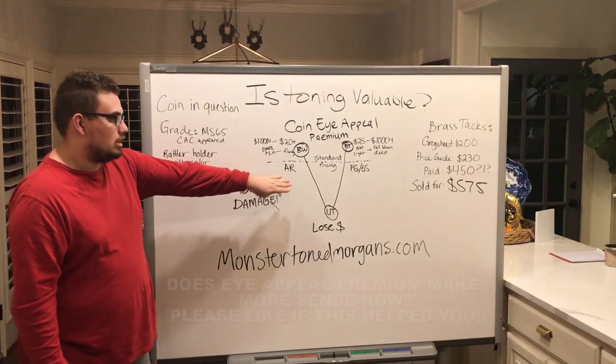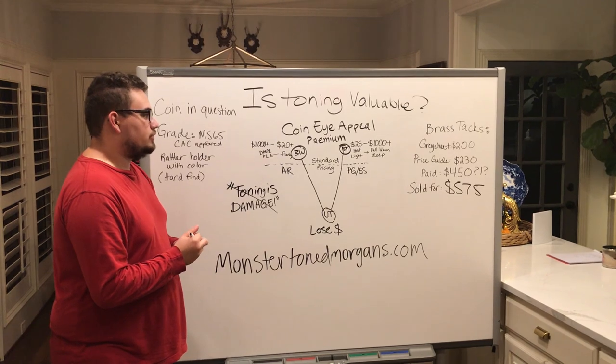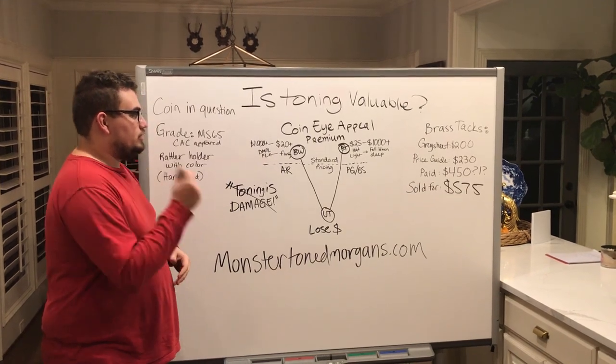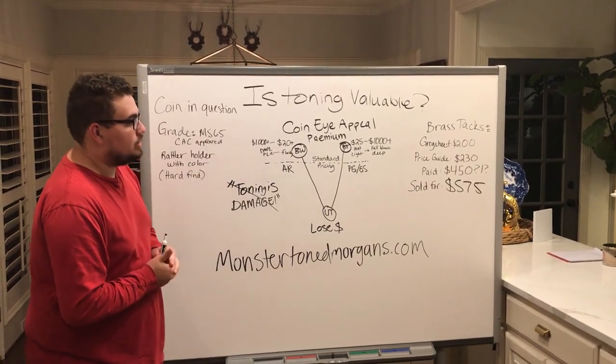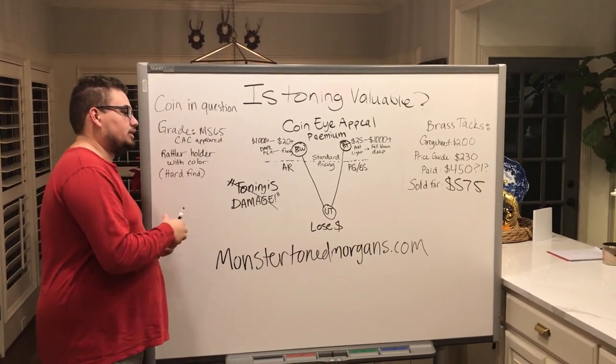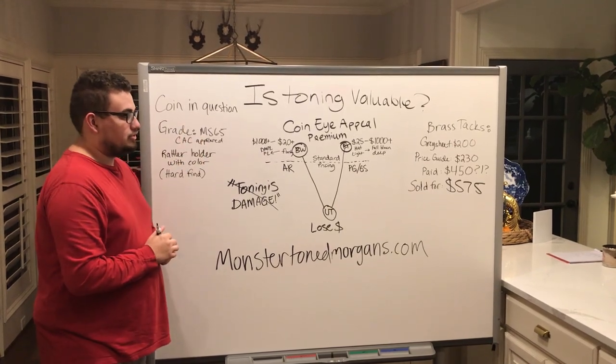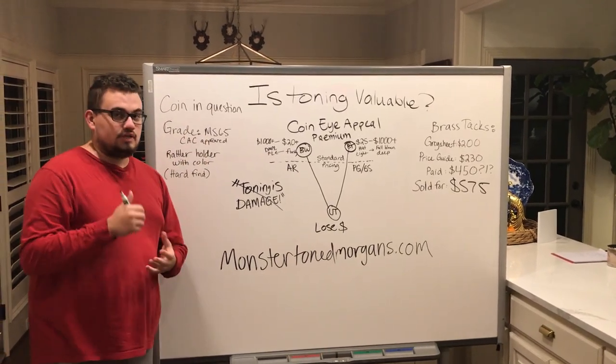If you guys want to use this V-shape diagram, it may be helpful to you as well. And if you want to take a look back at a previous whiteboard session on how we break apart coins and how we pay for them, click on the link in the top right of the screen. Let's get back to today's video.